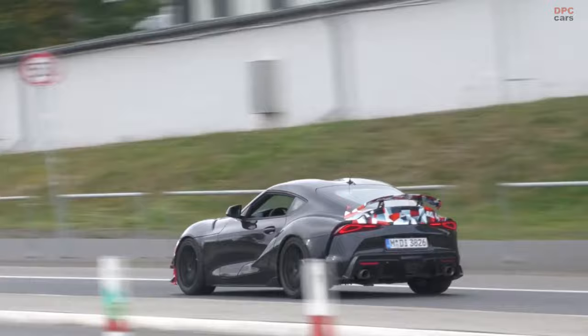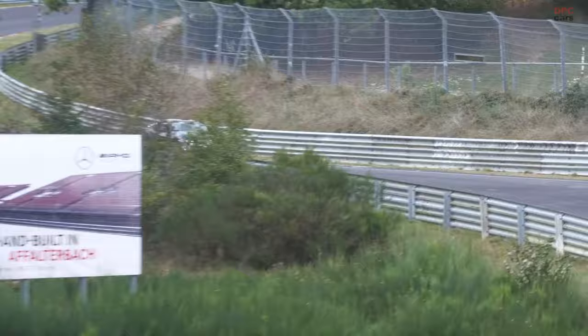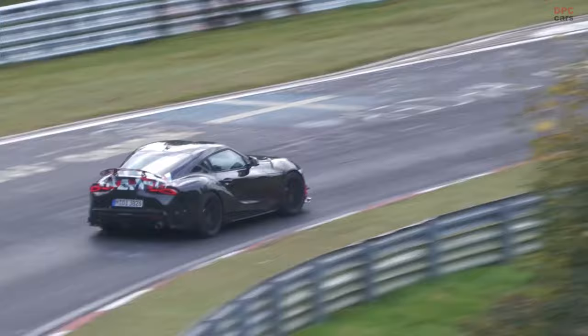Overall, the 2025 Toyota GRMN Supra represents a significant step up from the regular Supra models. With its enhanced aerodynamics, upgraded engine, and track-focused improvements, it promises to deliver an exhilarating driving experience, both on the road and on the racetrack. As with any upcoming model, exact specifications and performance figures will be clearer closer to its launch date.